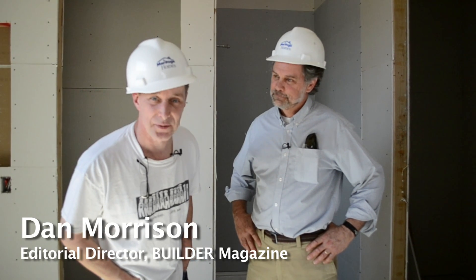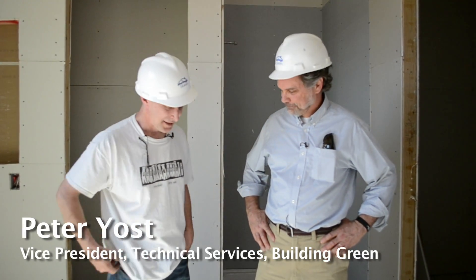I'm Dan Morrison and this is Mystery Inspectors. Today we're in Southern Arizona with my friend Peter Yost from Building Green in Southern Vermont, and we're going to look at what's right and what's wrong with this house. It's a Meritage Homes subdivision — we're sneaking on and they don't know, but we did find a couple of hard hats so we look important if they catch us.